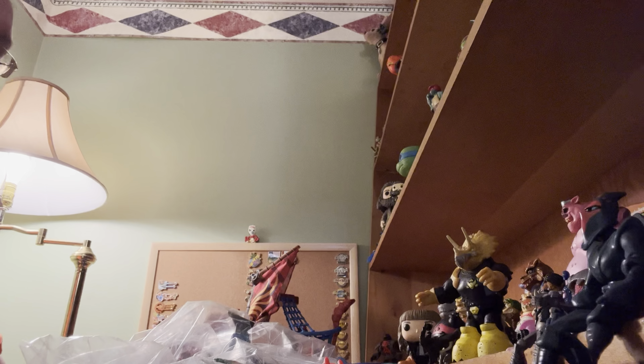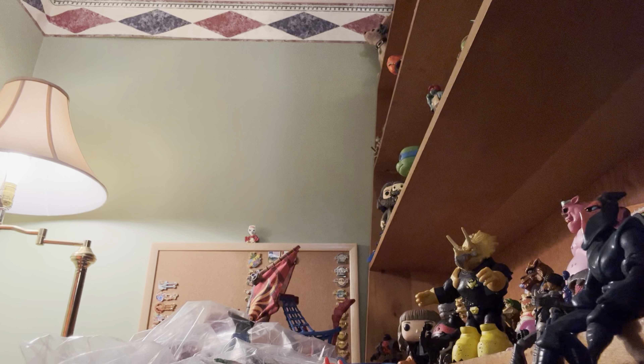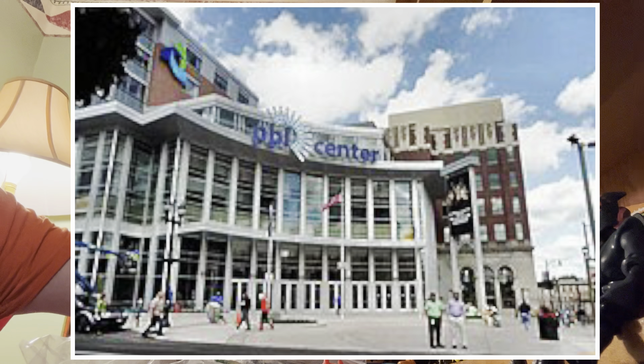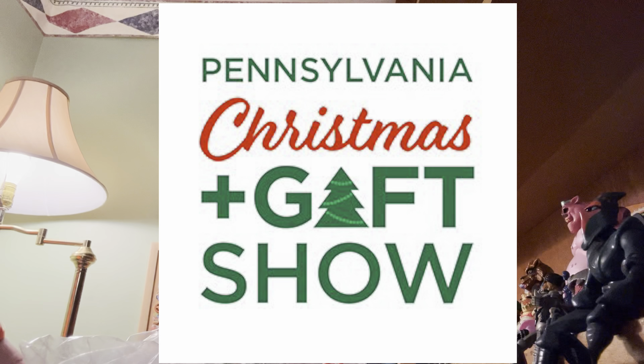Today we went to the Allentown Ag Hall Super Gigantic Yard Sale, and I ran into the person I bought from the year before, which is awesome. We also went to the hockey game and got some free stuff there, and then this area here, which you can see, is from the Harrisburg Craft Show — it's the Christmas and Craft Show.